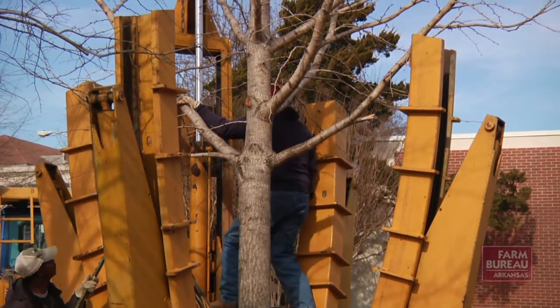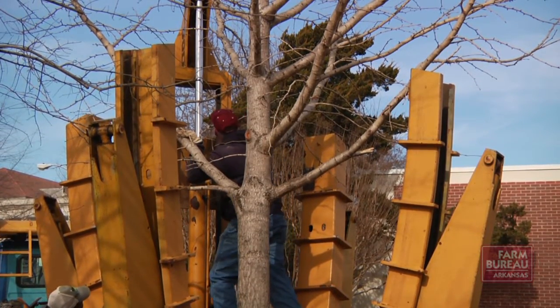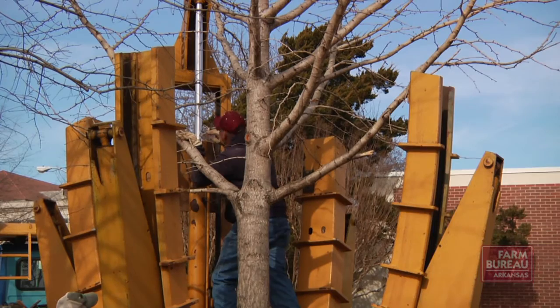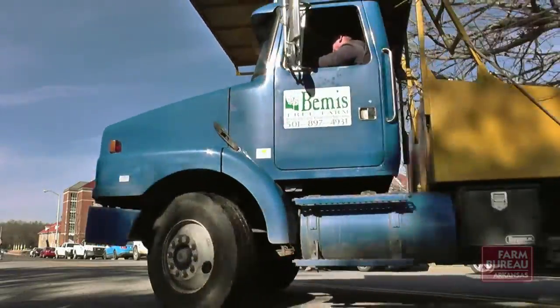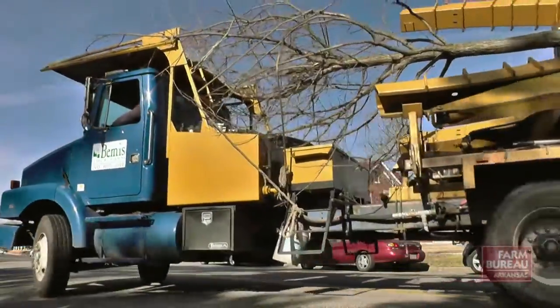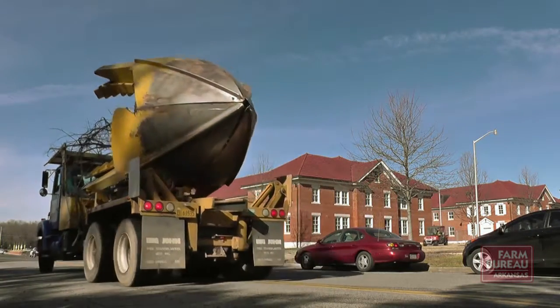Bemis and his family have been growing, selling, and transplanting trees for 35 years. It's more than just a business to them — it is a labor of love. Anywhere Tracy goes, like on the campus of Arkansas Tech, students stop and watch in amazement at what he's doing. There are risks involved, but he and his family are willing to take those risks because it's a true love and passion for his two sons and the whole family to be part of this work.